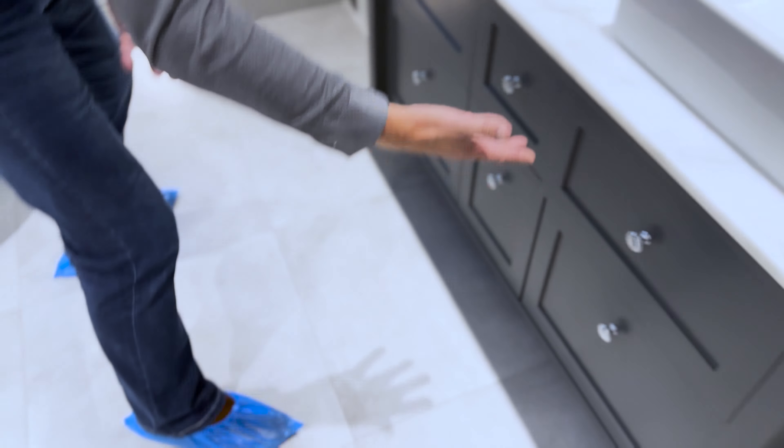We've got two basins here — two countertop basins with square wall-mounted taps, which works really well. Moving over to here, you'll see one of our night light features that activates when it starts to get dark, a very nice feature at night time rather than having to put on all the lighting.